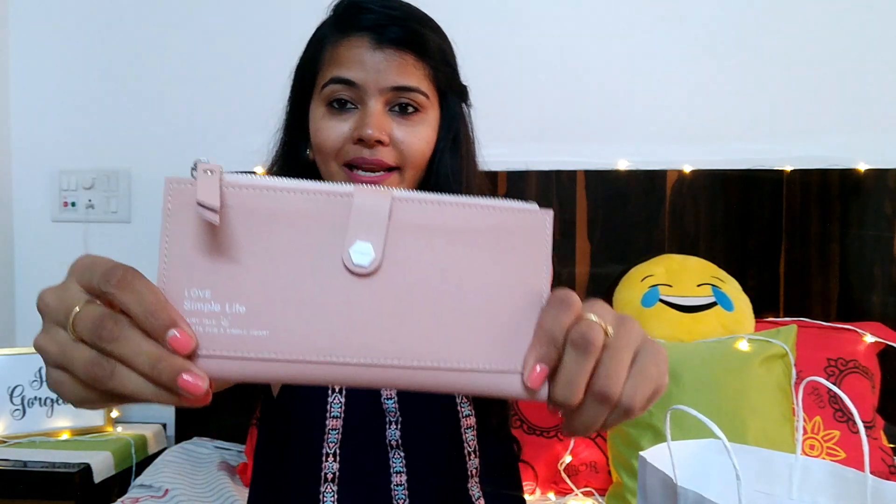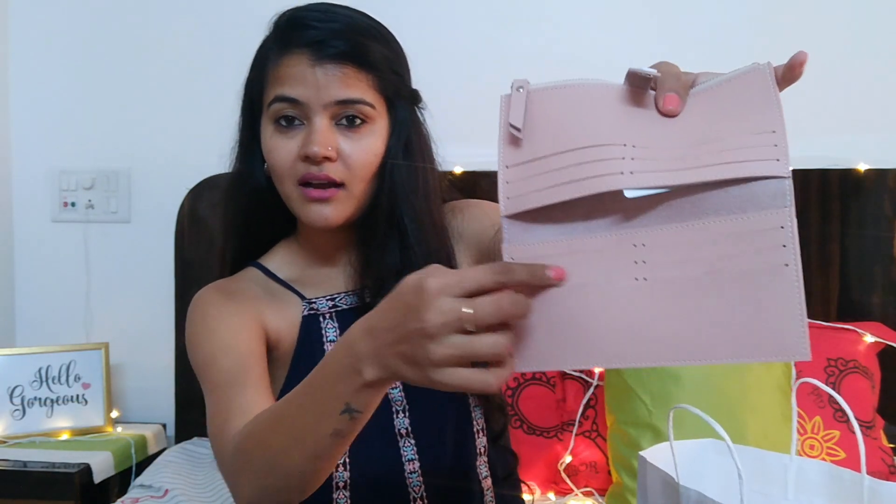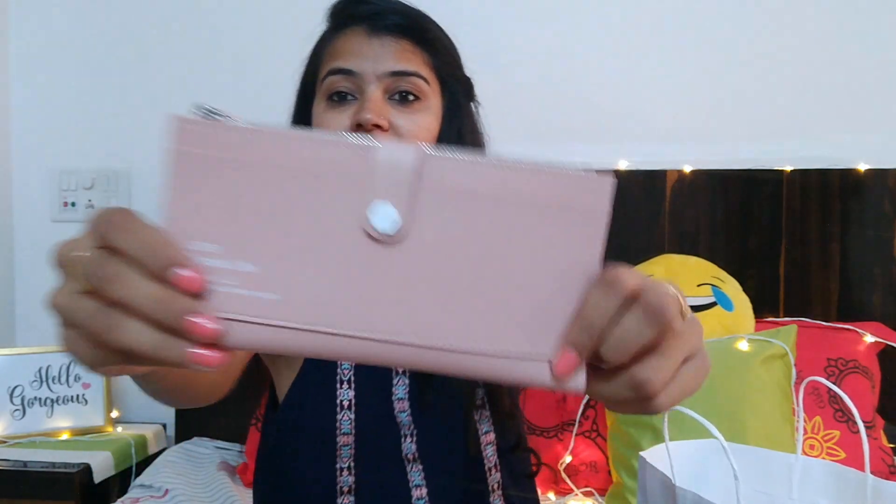Next is this wallet. I've been searching for a good wallet for a long time but couldn't find a nice one anywhere. When I saw this at Miniso I knew I had to get it. It's around ₹400, peach color, and has amazing space — so many card slots and a zip section for cash. I just loved it.